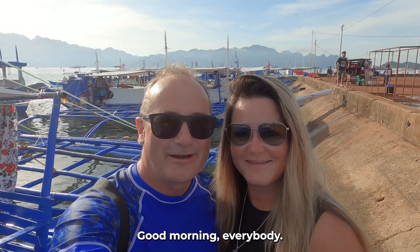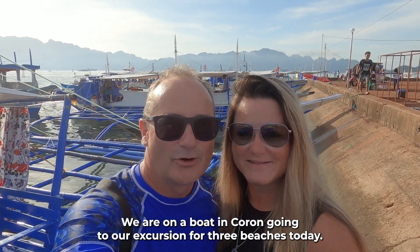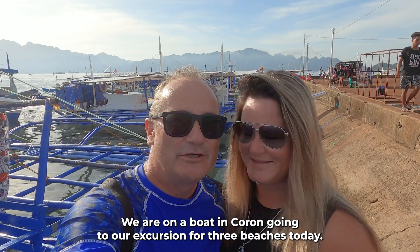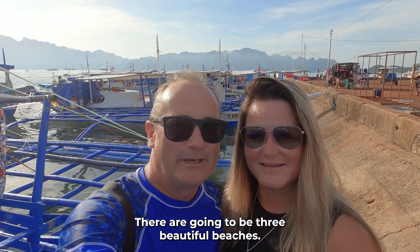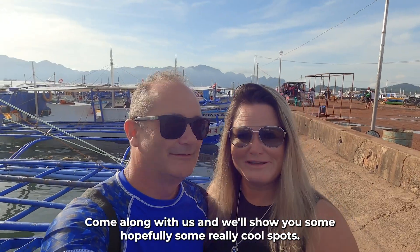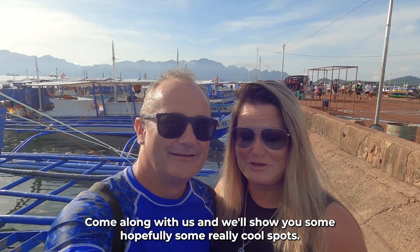Good morning everybody. We are on a boat in Peron going to our excursion for three beaches today. There are going to be three beautiful beaches. We have hot sunny weather. It's going to be an amazing day. Come along with us and we'll show you hopefully some really cool spots.